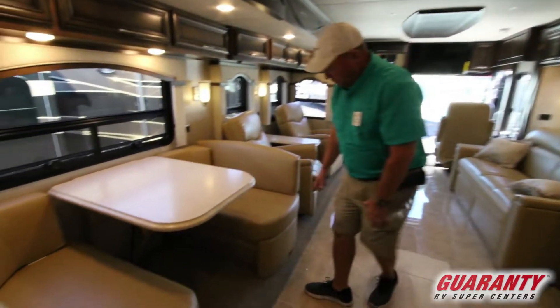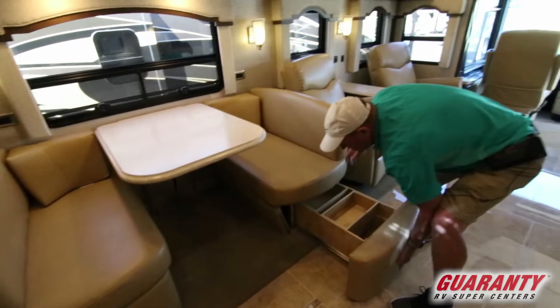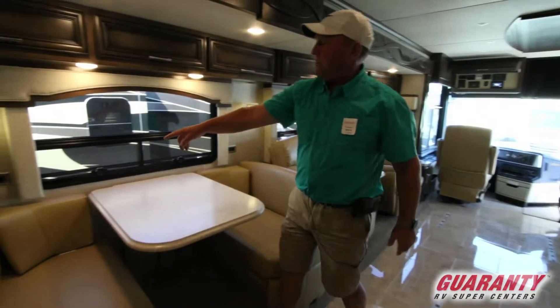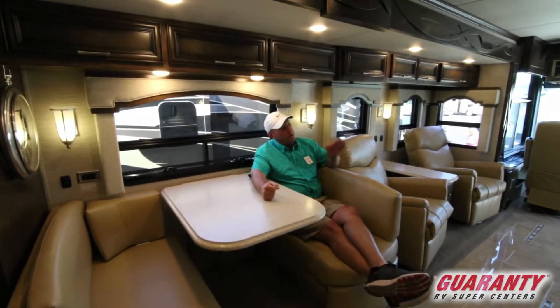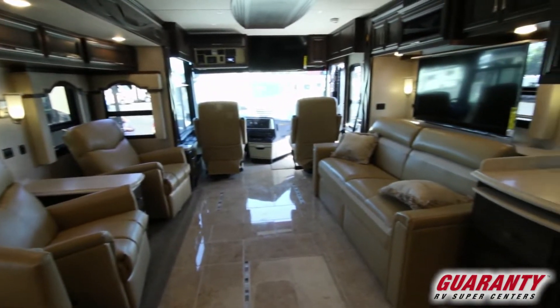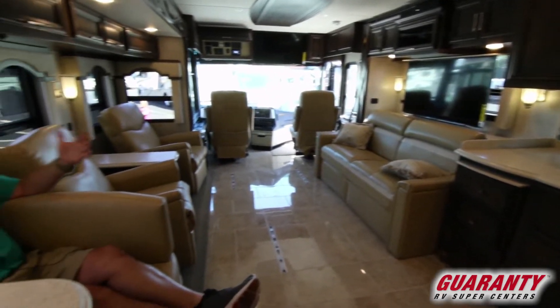Here's our dinette. We do have storage underneath with little drawers so you can put all your goodies in there. They've also put pads back here in the back, which is a great idea. I can have my coffee here in the morning, and across from me you can see our televator with a big TV.